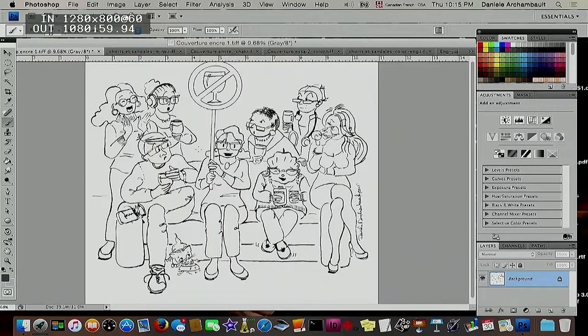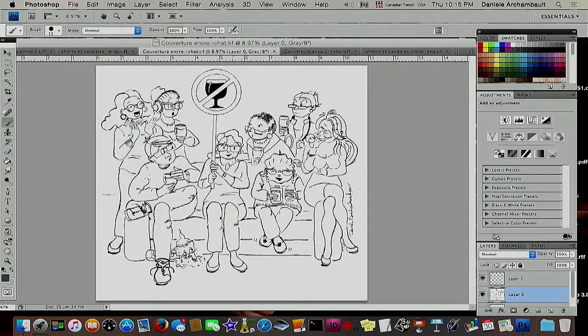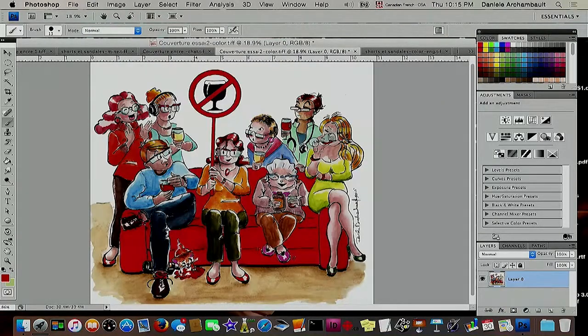This is the cover of the book A Year Without a Drink, and this is the first inking. After I ink, I scan and then I put it in Photoshop. You can see what's going to happen — pay attention to the glass, the mouth of the character, and the cat. And then I did some corrections: the glass is now in black, the woman has a different expression on her face, and the cat is drinking out of the bottle. Then I did the watercolor — I did corrections using black and white and then I put the color on myself.